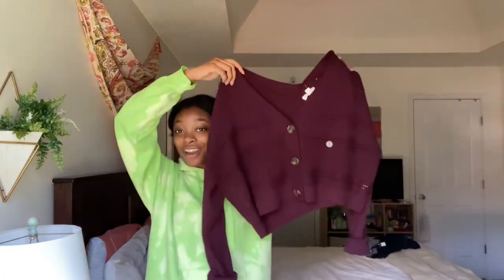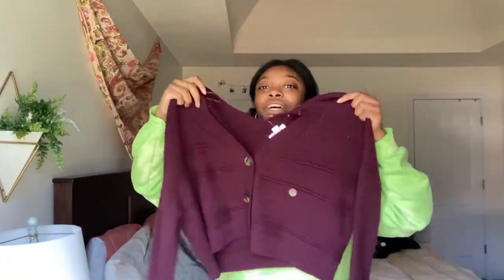The first thing I want to show y'all is this cropped cardigan. These are super trendy right now and I really wanted one. It's kind of a maroon color — it looks purple on camera but it's more maroon. It's really cute and it's from Abercrombie. I think I paid like $10 for it, which is amazing.